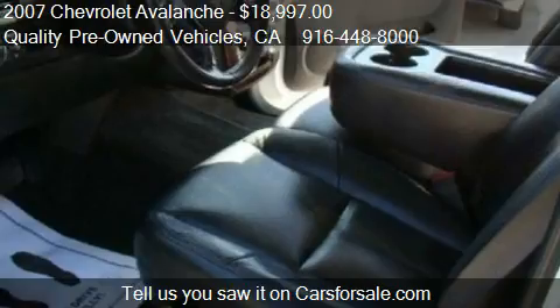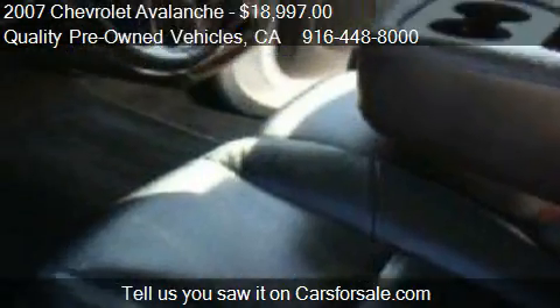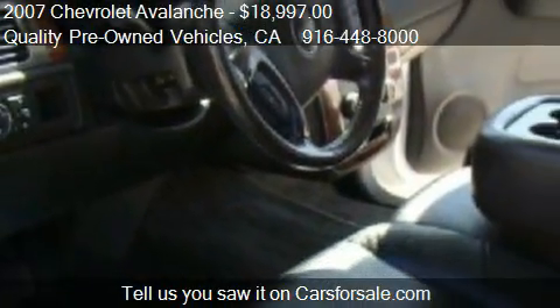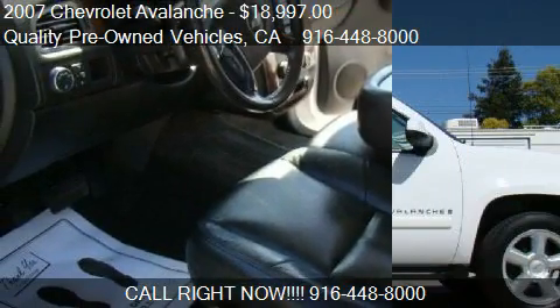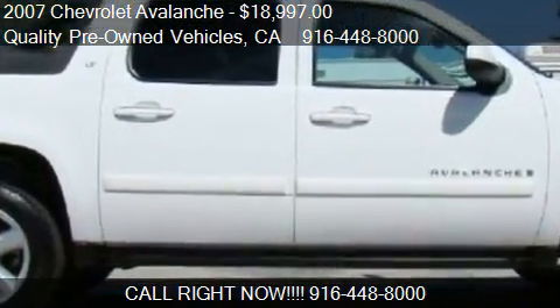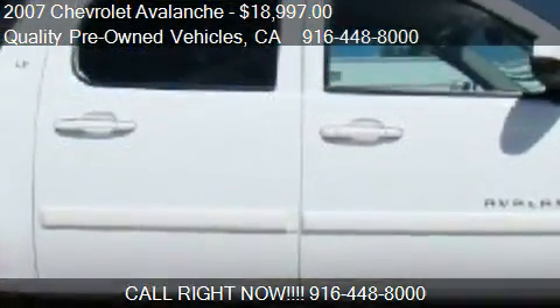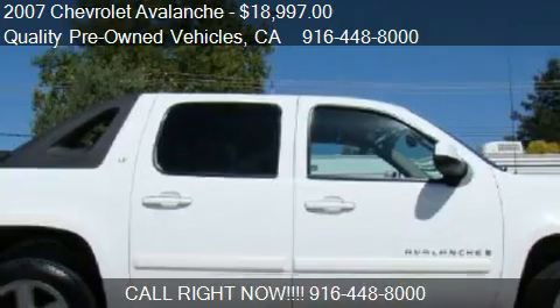Call us at 916-448-8000 or stop by our lot. Find us at 503 Riverside Avenue in Roseville, California, on our website, or check us out on carsforsale.com.